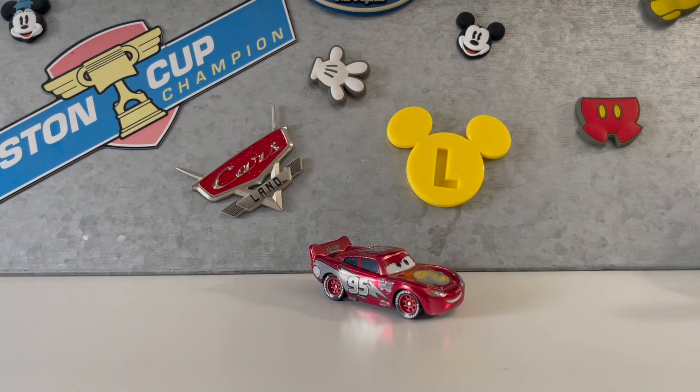This is the Racing Red Lightning McQueen and it looks really cool. But for the Cars 3 movie, I'm going to be rating it the same as Cars 1, which is a 7.